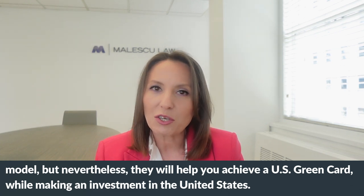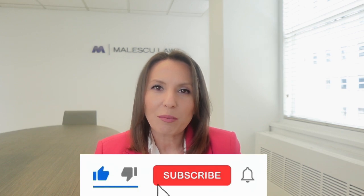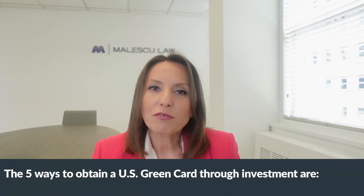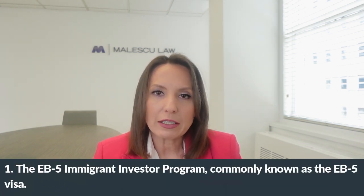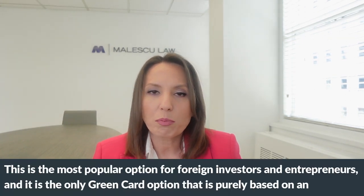But before we get started on today's topic, please subscribe to our channel by clicking the bell button or the subscribe button. The five ways to obtain a U.S. green card through investment are: one, the EB-5 Immigrant Investor Program, commonly known as the EB-5 visa. This is the most popular option for foreign investors and entrepreneurs.